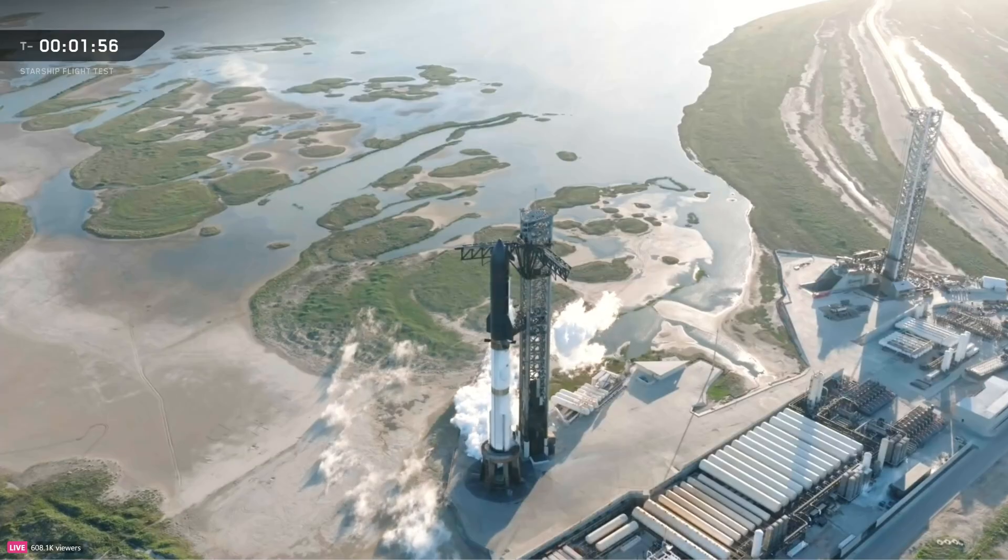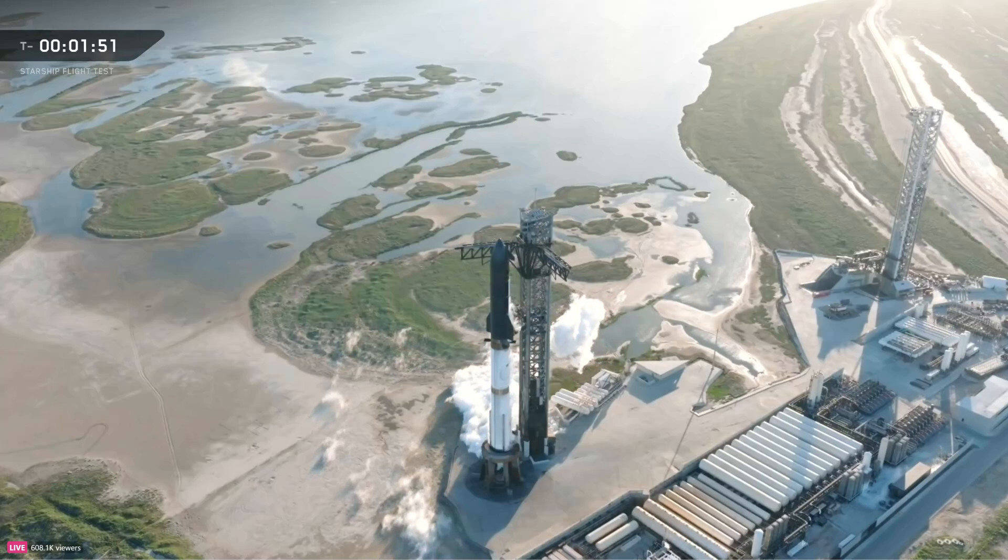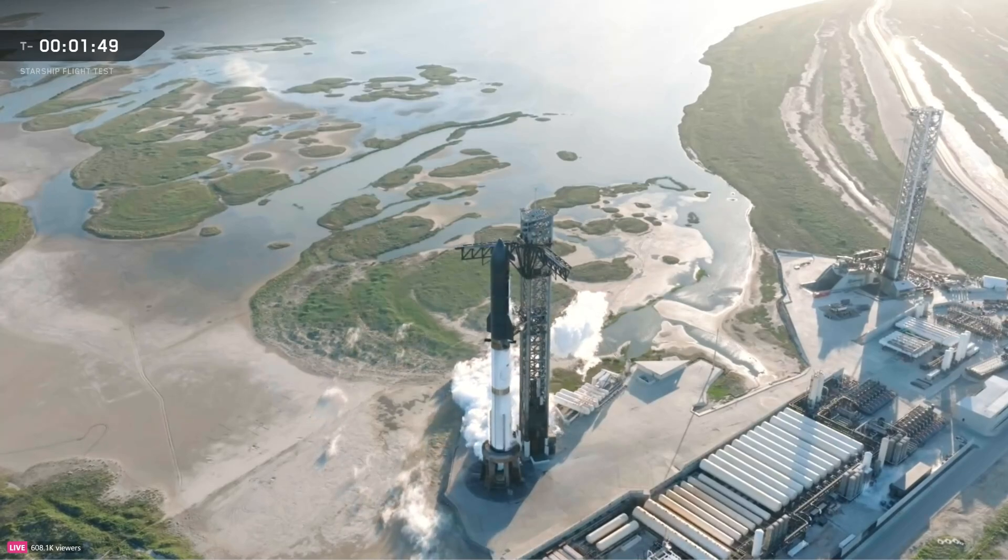Once we get to that phase, we're going to dive in. There's a lot of exciting stuff that's going to be happening on our way back through and down to the ground, hopefully out in the Indian Ocean.